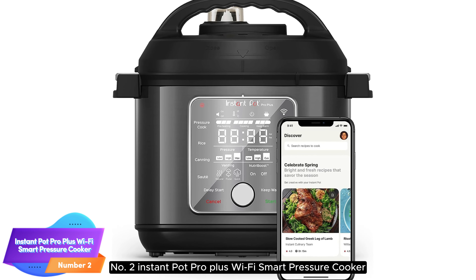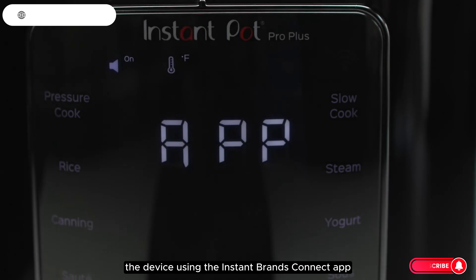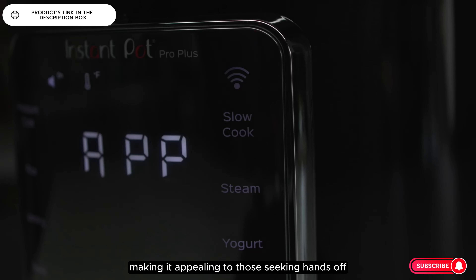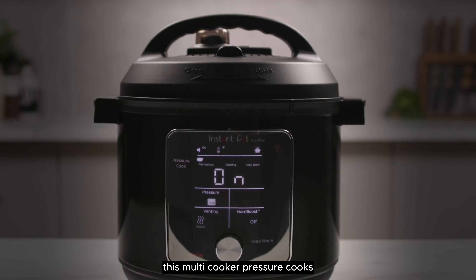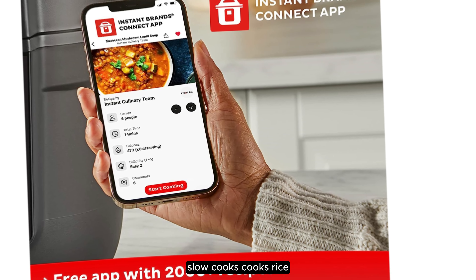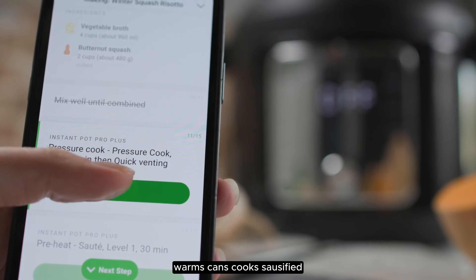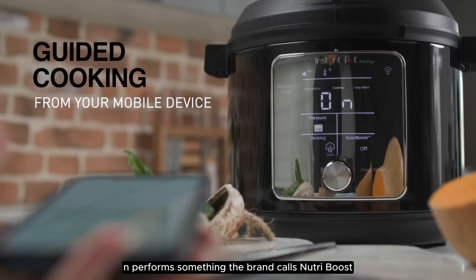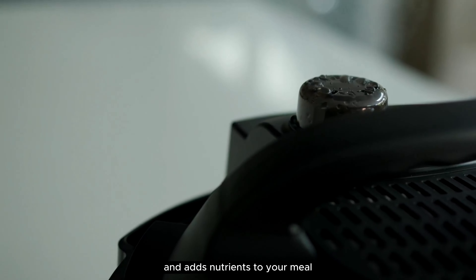Number 2: Instant Pot Pro Plus Wi-Fi Smart Pressure Cooker. The Instant Pot Pro Plus allows you to control the device using the Instant Brands Connect app, making it appealing to those seeking hands-off convenience. This multi-cooker pressure cooks, slow cooks, cooks rice, steams, sautés, makes yogurt, warms, cans, cooks sous vide, and performs something the brand calls NutriBoost, which boils to break down food and adds nutrients to your meal.